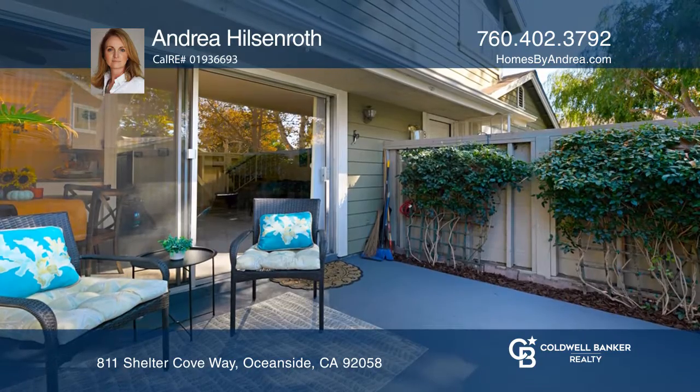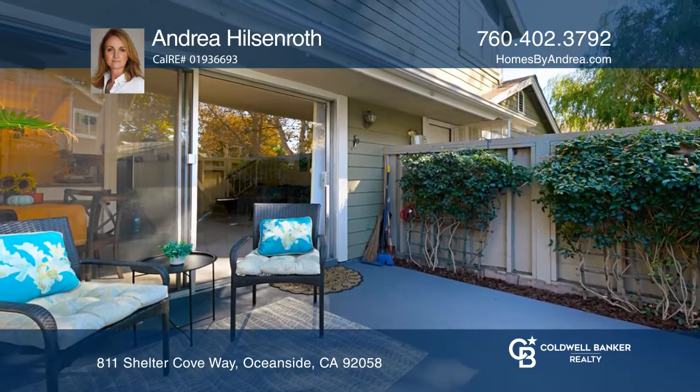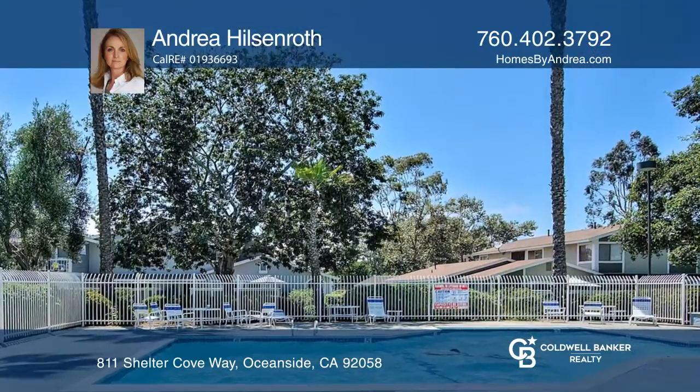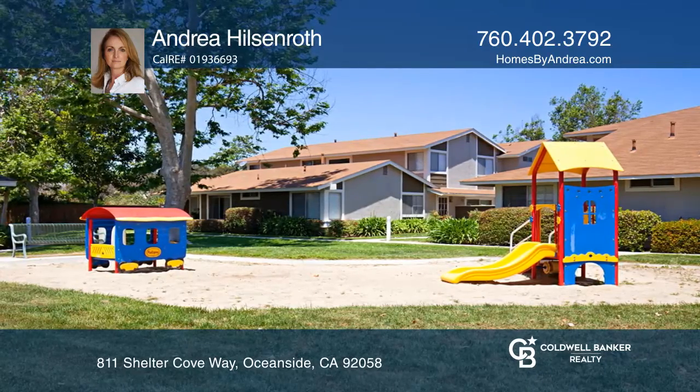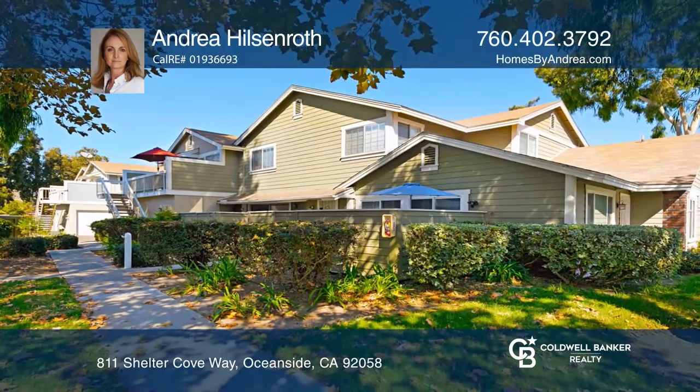Step outside onto the sweet private patio that allows for enjoying outdoor living and relaxing. Amenities include a beautiful community pool and a playground. Come see all this home has to offer with Andrea Hilsenroth.